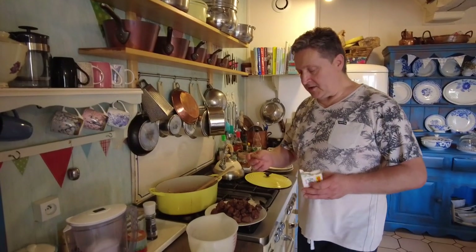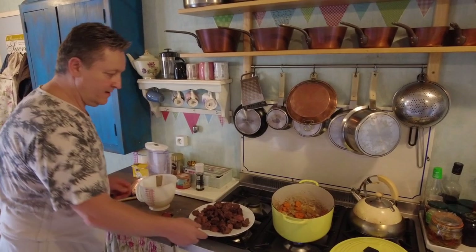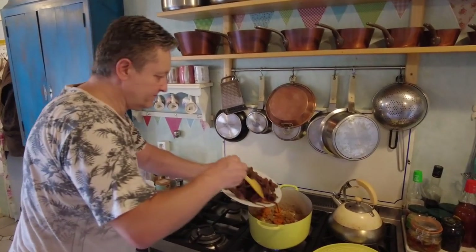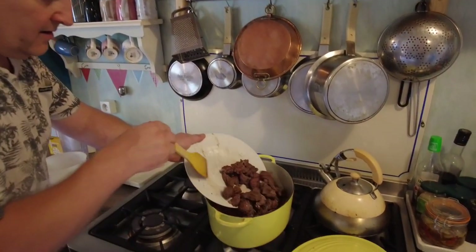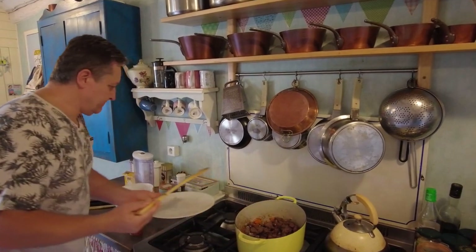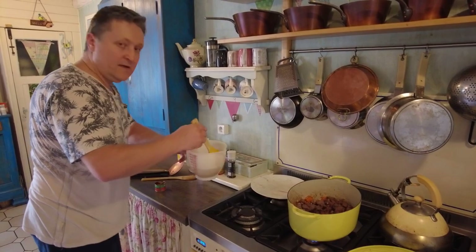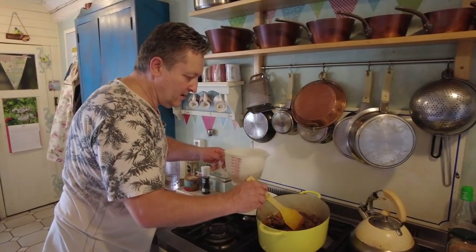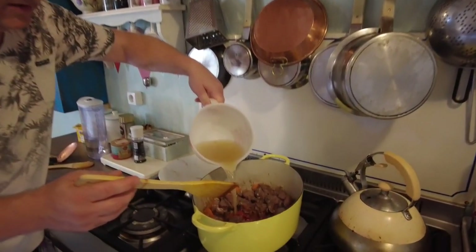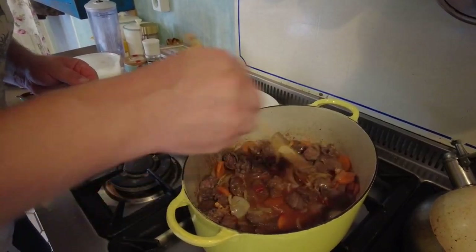Next we're going to make the stock — it's one beef stock cube, organic preferably. While the stock cube is dissolving, we can now add the beef to the dish with all its juices as well. Good coverage there. Now add the tomato purée — dissolve it in nicely. Pour that over and just mix the tomato purée in.